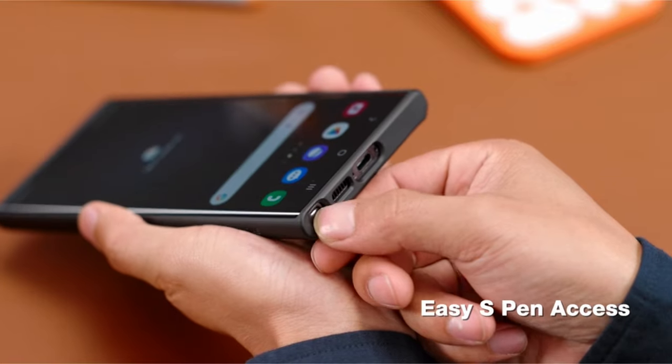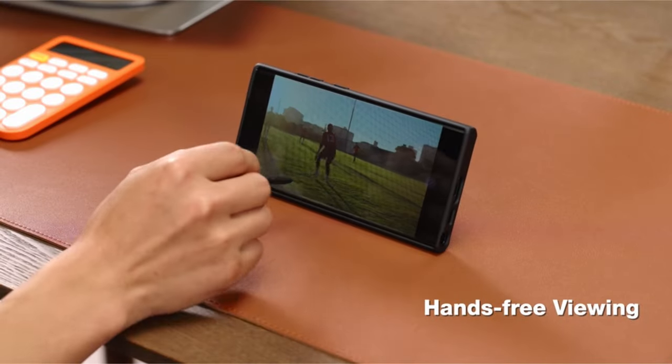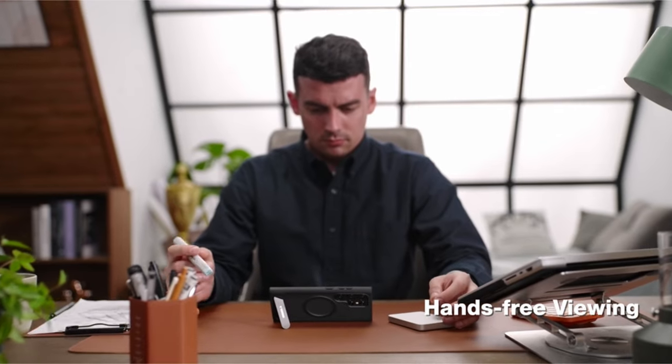Taurus guarantees a 6-hour rapid response time and a 180-day warranty for any product faults. Additionally, it offers 24/7 assistance.